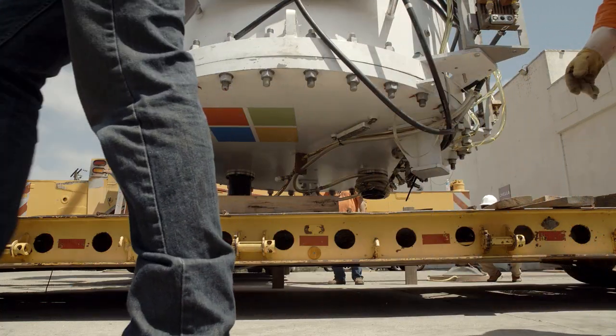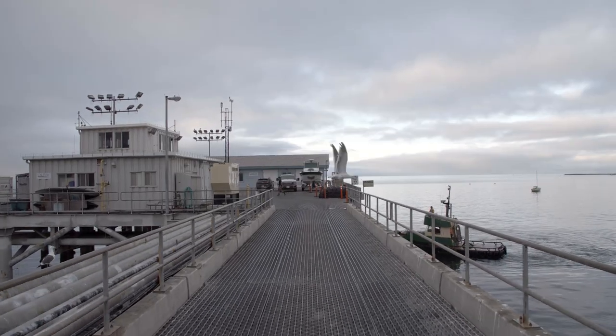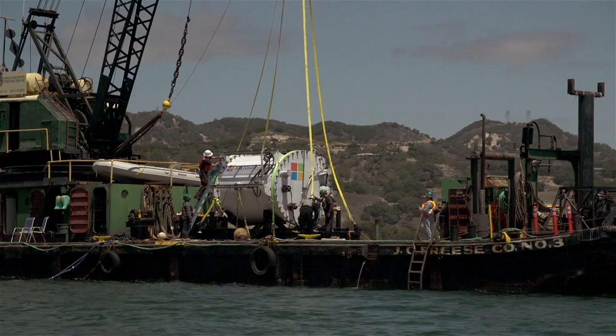It's kind of like launching a satellite to space. Once you've built it and you hand it to the guys with the rocket — or in our case, a crane — you can't do anything about it if it screws up.